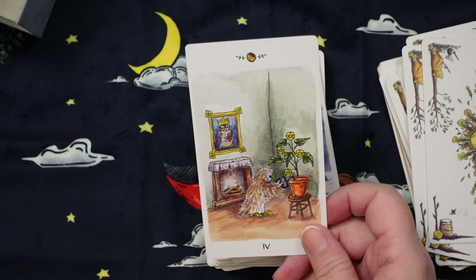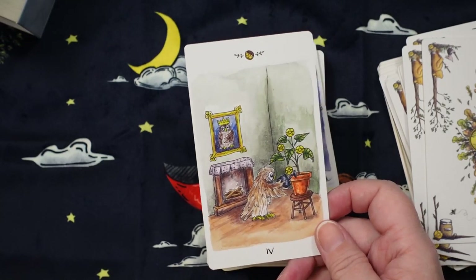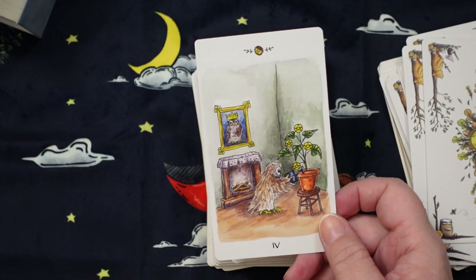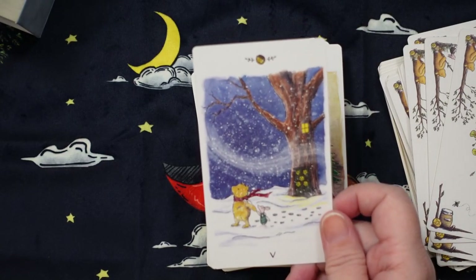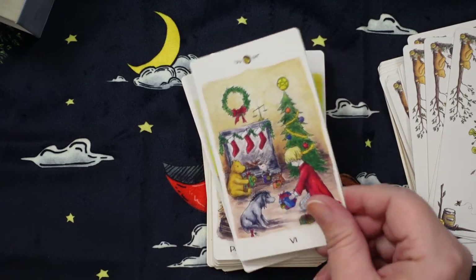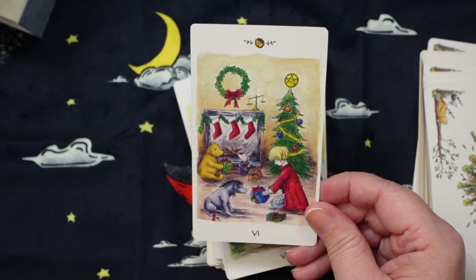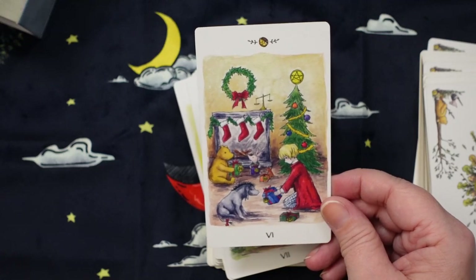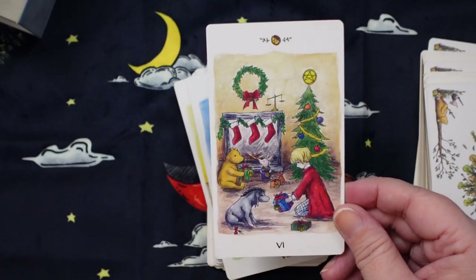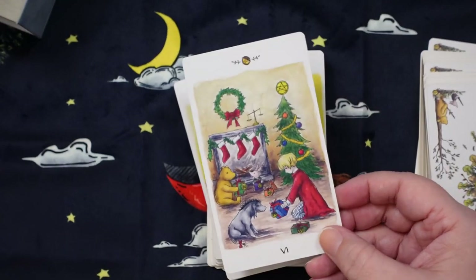The Four of Pentacles is Owl watering some plants indoors where it's nice and secure and safe. I really like Owl in this card because he has that energy of 'don't mess with my stuff.' Then we have Pooh and Piglet outside in the snow, outside the house with the five pentacles on it — classic Five of Pentacles imagery. I love that we get a little Christmas in this deck — it really works. Here we have Christopher Robin, Eeyore, Pooh, and Piglet all enjoying a really nice gift giving for the Six of Pentacles. One of my favorite keywords for this card is reciprocity or giving — we see the scales tipping in the background, and Christmas is such a great representation of that energy.